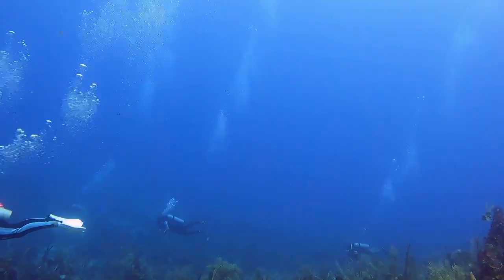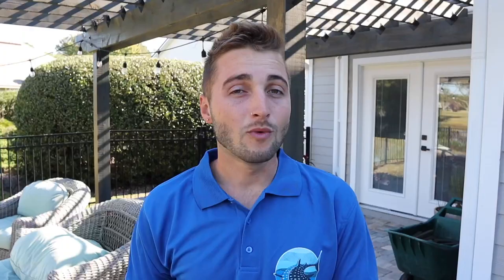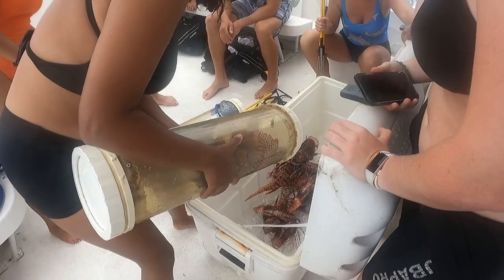Spotters look for lionfish, spearers come to the lionfish to spear and remove them from the reef, and the zookeeper holders help contain them. Once we've finished our dives, we bring all the fish back to the research center to begin dissections.